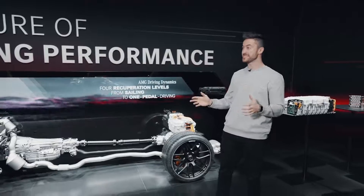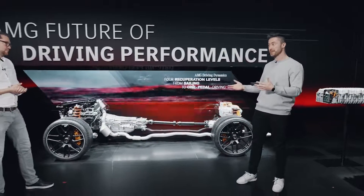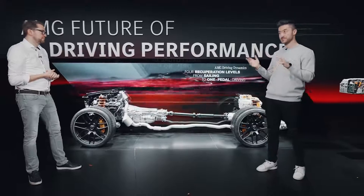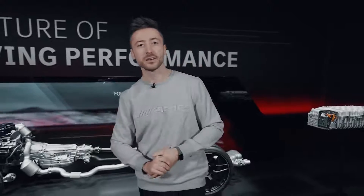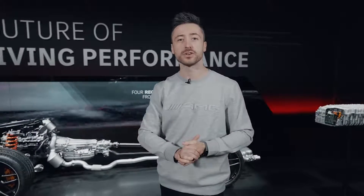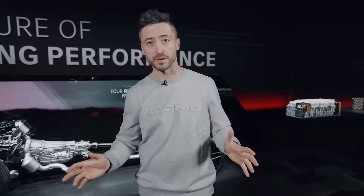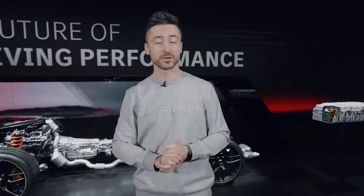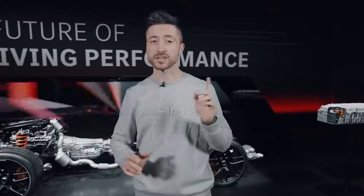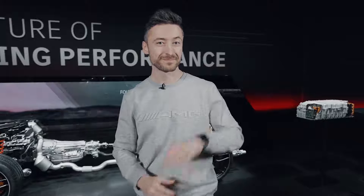Thank you very much for these very interesting insights. I've learned that if we do a hybrid, we do it the AMG way. If you liked what you've seen today, don't forget to drop us a like and subscribe to the channel so you don't miss a video. Today we've learned a lot about the future of driving performance, so there are definitely a lot of interesting new products right around the corner. Stay tuned, and comment down below what you would like us to shoot next. Until the next one, bye bye!